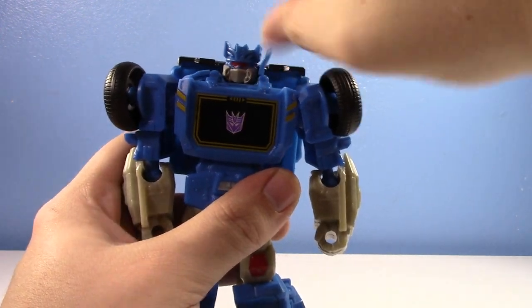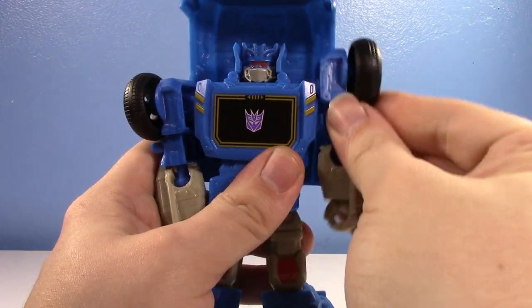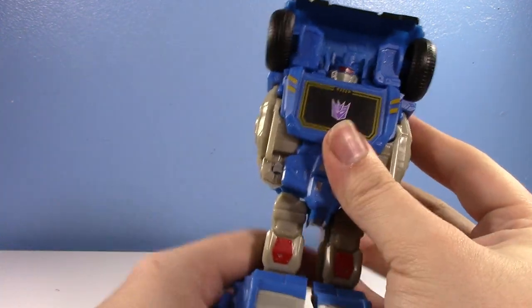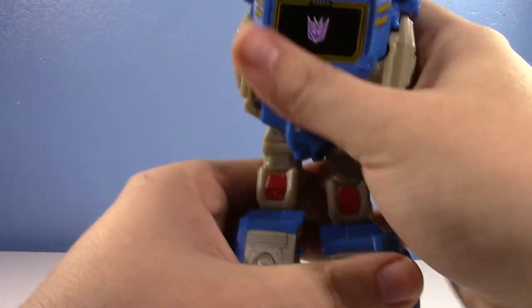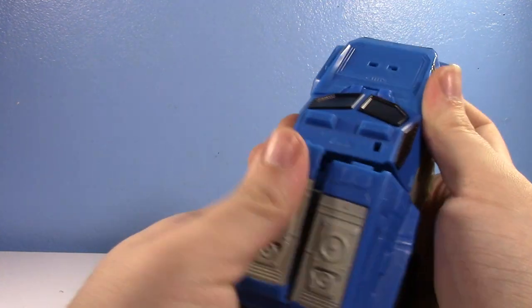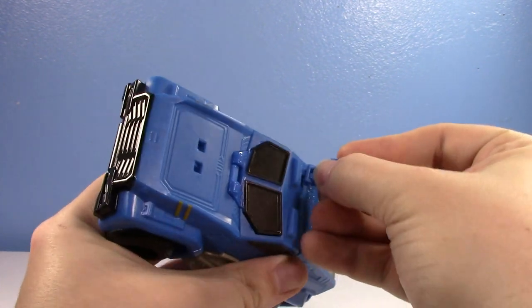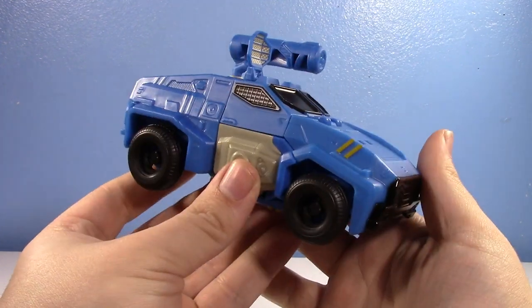Let's transform him. You pop those off — kind of to be expected. Put those up, then put the hood up, put the shoulders up. You can see how the arms nest into the torso there nicely. Then just put the feet in and flip the legs. And as you can see, it's a pretty simple transformation — definitely similar to the Cyberverse Warrior Soundwave. And putting the weapons on gives us his armored truck mode.